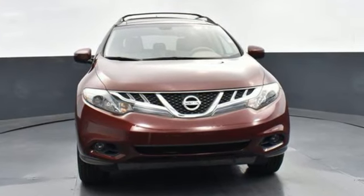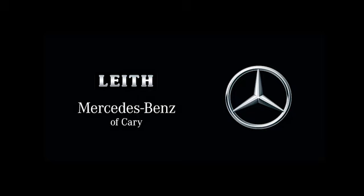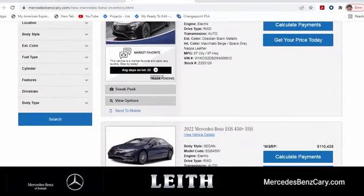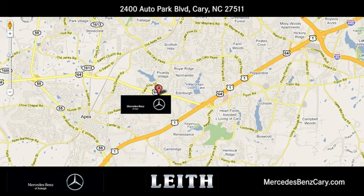The time is now. See it for yourself today. Mercedes-Benz of Cary gives you easy access to the best online car buying tools. We're conveniently located at 2400 Auto Park Boulevard in Cary, North Carolina.